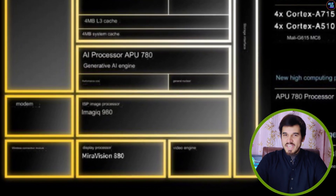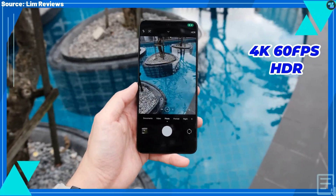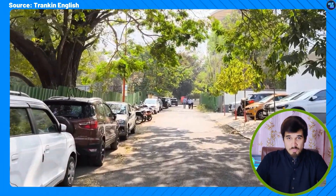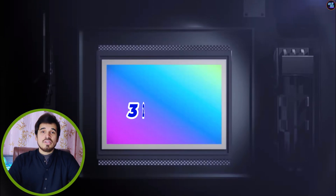The Dimensity 8300 features MediaTek Image IQ 980. Its 14-bit HDR ISP enables users to efficiently capture true-to-life 4K 60fps HDR video. Flagship-grade imaging technologies enhance video capture, providing sharper, clearer, and more compelling visuals. Additionally, the Dimensity 8300 can support a maximum camera resolution of up to 320 megapixels.